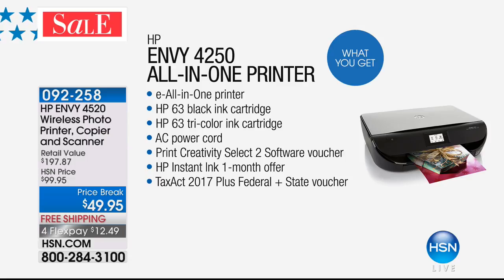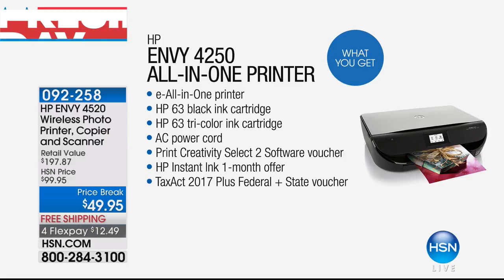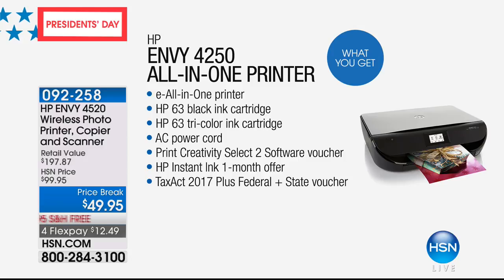You get one month to try Instant Ink. I never have to worry about my ink running out because it arrives at my door when I need it, and I do it for pennies. As a scrapbooker making a lot of cards, I eat through ink — so it's invaluable to have this program.